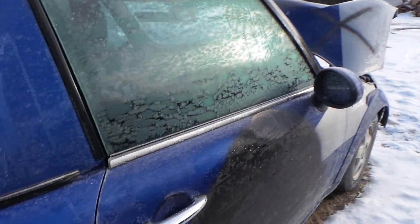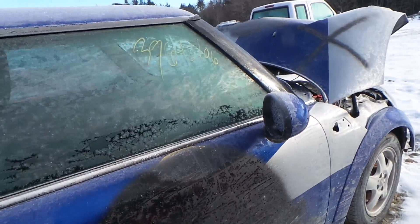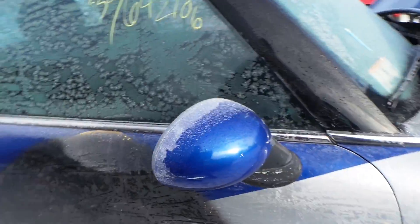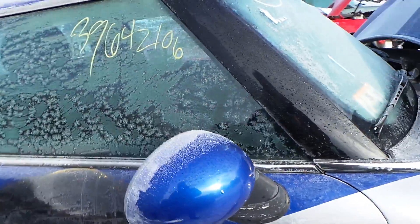We have another repainted door, still very usable. We have a blue paint-to-match passenger-side door mirror. It's in good condition.